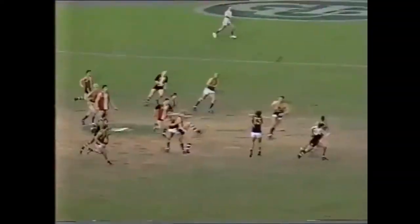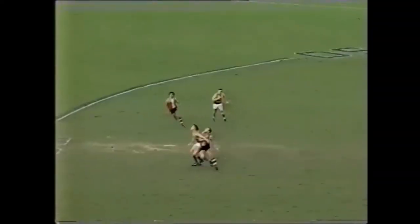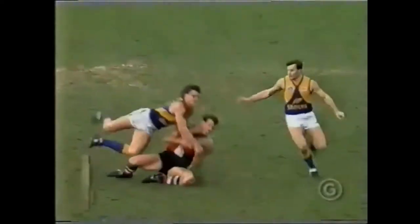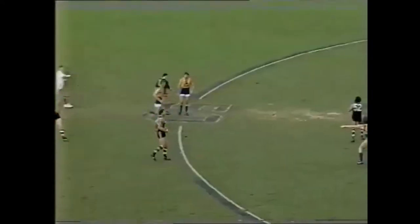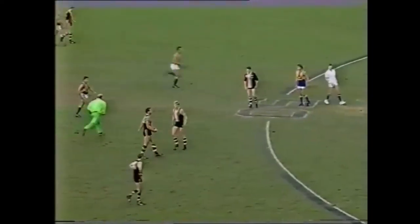St Kilda have added four or five goals. As again they go into attack. Oh, what a mark! Oh, Stewie Lowe — sensational! Great. Nothing Djakovic could do about that.